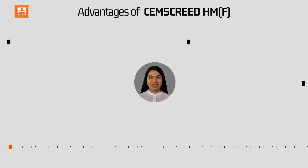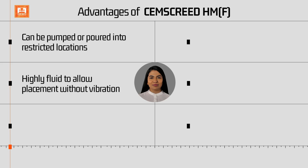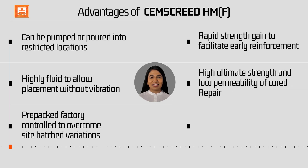Advantages of Samskrid HMF: it can be pumped or poured into restricted locations, and is highly fluid to allow placement without vibration. Pre-packed factory control overcomes site-batched variations. Rapid strength gain facilitates early reinstatement, and high ultimate strength with low permeability ensures a durable cured repair. Cost-effective.